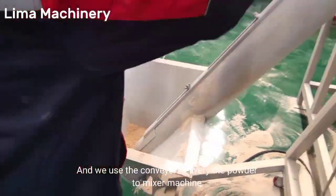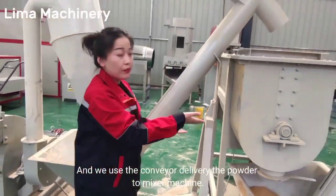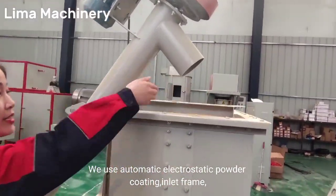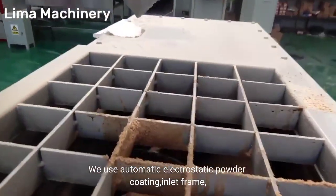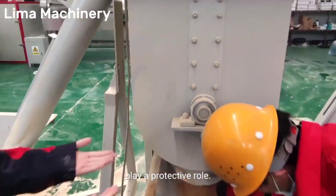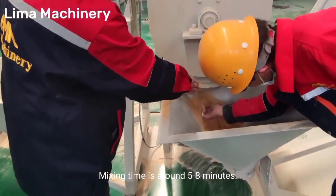We use the conveyor to deliver powder to the mixer machine. We use automatic electrostatic powder coating in that frame to play a protective role. Mixing time is around 5 to 8 minutes.